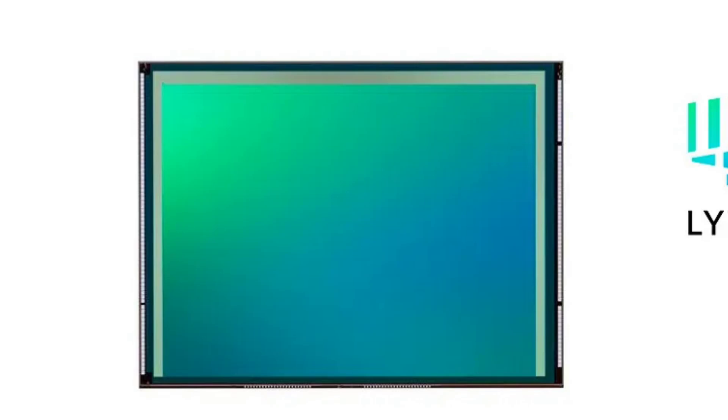New Semiconductor Solution Corporation has launched the CMOS image sensor LYT828. This new 50-megapixel sensor is designed for smartphones, aiming to deliver a more lifelike photography experience by significantly expanding the dynamic range and improving image quality in both bright and low-light conditions.